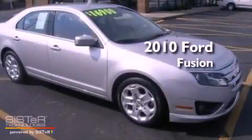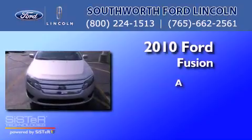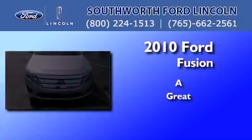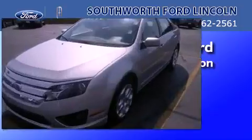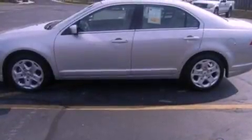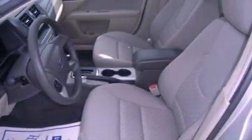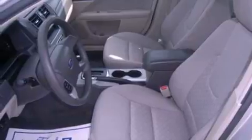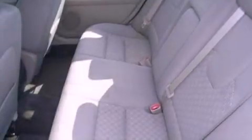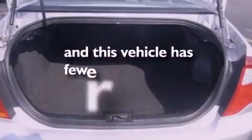This is a 2010 Ford Fusion. Its top features include air conditioning, a six-speaker audio system, a multi-link rear suspension, a four-wheel independent suspension, traction control and stability control systems, side curtain airbags, and this vehicle has less than 40,000 miles.